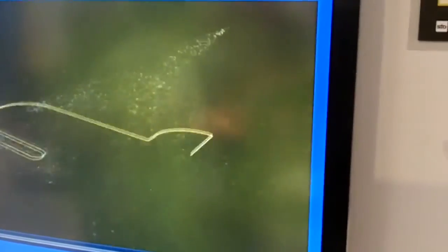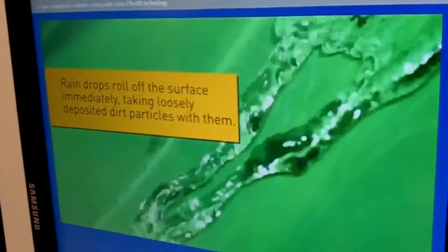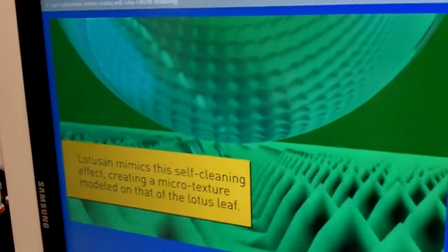A very interesting super hydrophobic coating — nobody else on the market has this. This coating mimics the properties of the lotus leaf, and basically every time it rains, it washes out all the dirt by creating little beads and washing the dirt away, so it keeps buildings clean for the longest time.